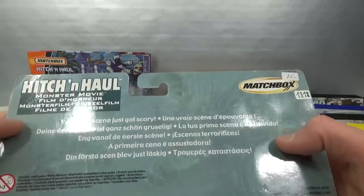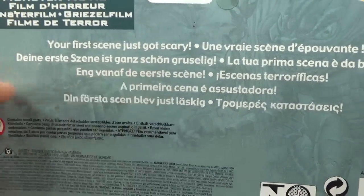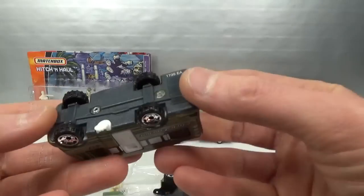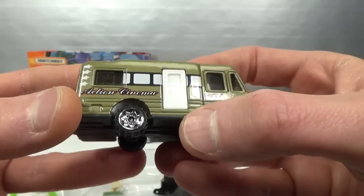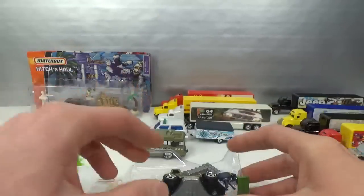Next up - here we got Monster Movie. 'Your first scene just got scary.' In Dutch it says 'Scary from the first scene.' Looks a bit like it. 25 reduced to 13.12 - that's what I ended up paying after making the deal. Here we got the truck camper - no suspension, kind of an olive green, 'Action Cinema.' Got a trailer hitch, metal body, plastic base, and a white opening door. You can kind of look inside through the window. That's a cool casting.